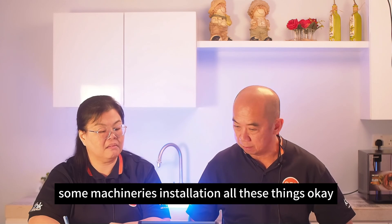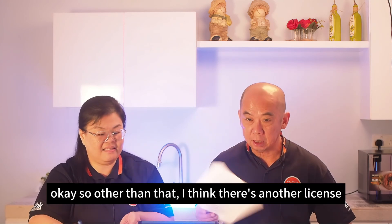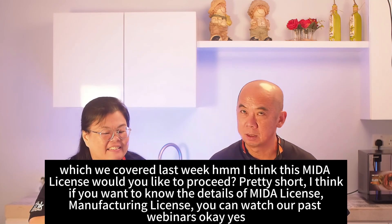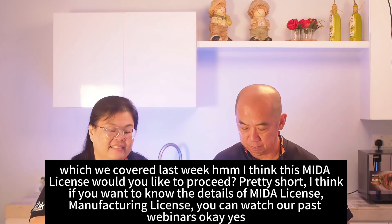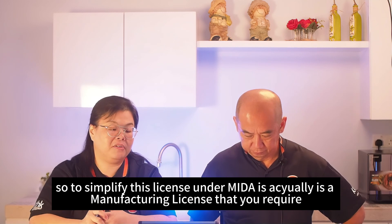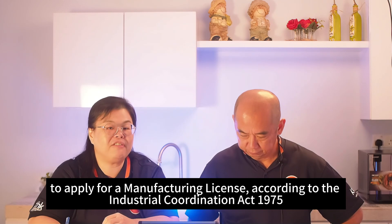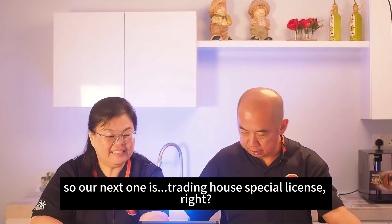Another license we covered last week is the MIDA manufacturing license. Under the Industrial Coordination Act 1975, if you are in manufacturing, you are required to apply for a manufacturing license from MIDA — Malaysia's Investment Development Authority. Please watch our past webinar for more detail on this.